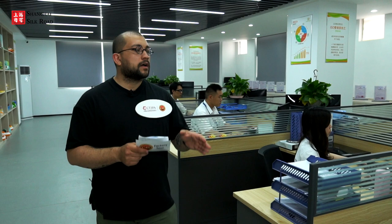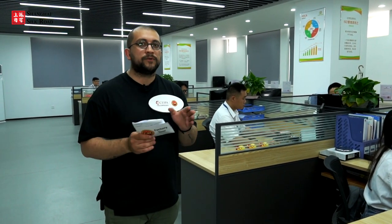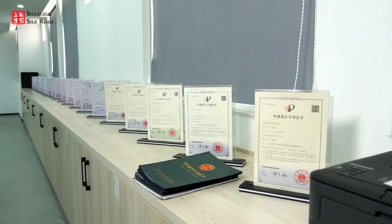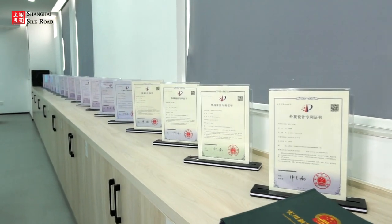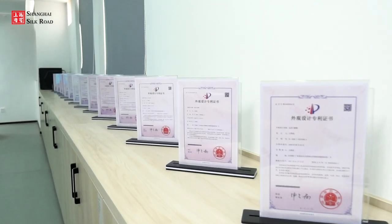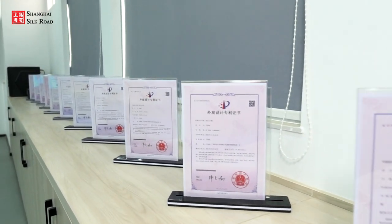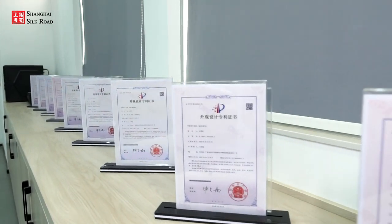We are now inside the research and development section. Goodway has many professionals here working day and night developing and researching the products the factory produces. Near the wall you can see patents displayed — there are more than 30 patents on the products the factory produces, and the total number of R&D workers is around 11.